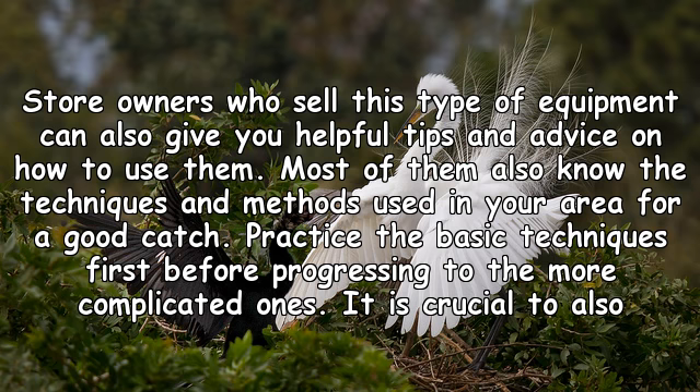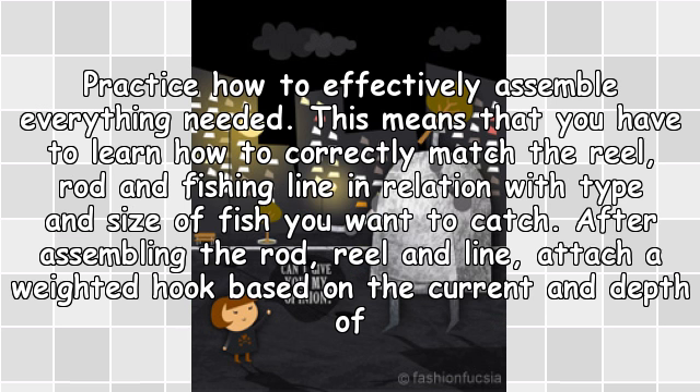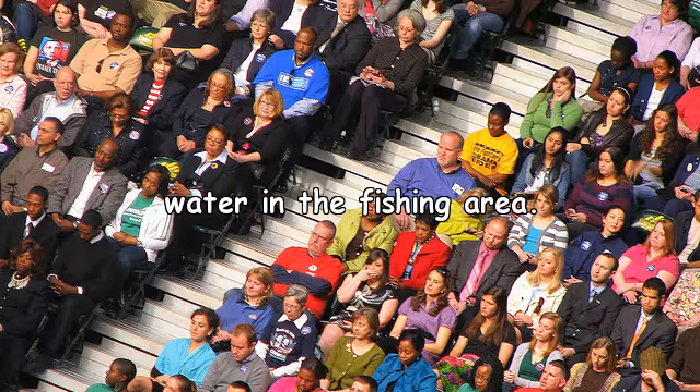It is crucial to think about the things you will need. These include the tube bait, rod, line, reel, and weighted hook. Practice how to effectively assemble everything needed. You have to learn how to correctly match the reel, rod, and fishing line in relation to the type and size of fish you want to catch. After assembling the rod, reel, and line, attach a weighted hook based on the current and depth of water in the fishing area.